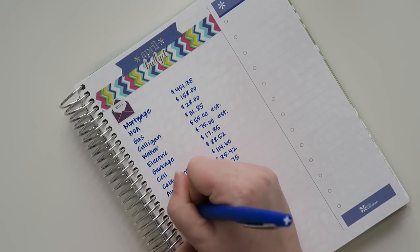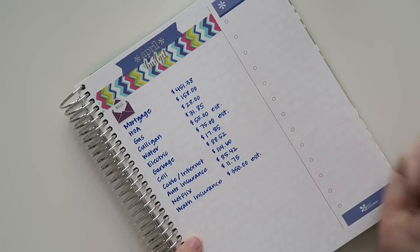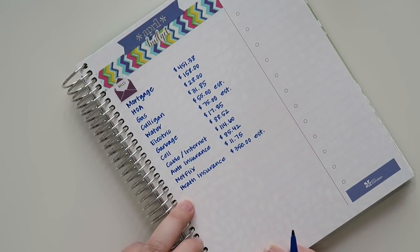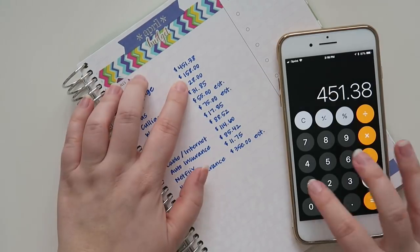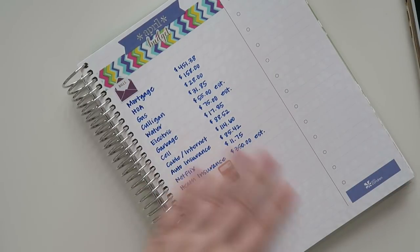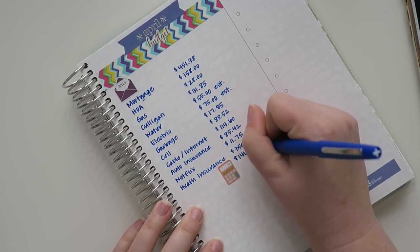And then my health insurance — I'm just going to put an estimated $350.50, because like I said, I'm just not sure. So the total for all of this would be $1,467.37.